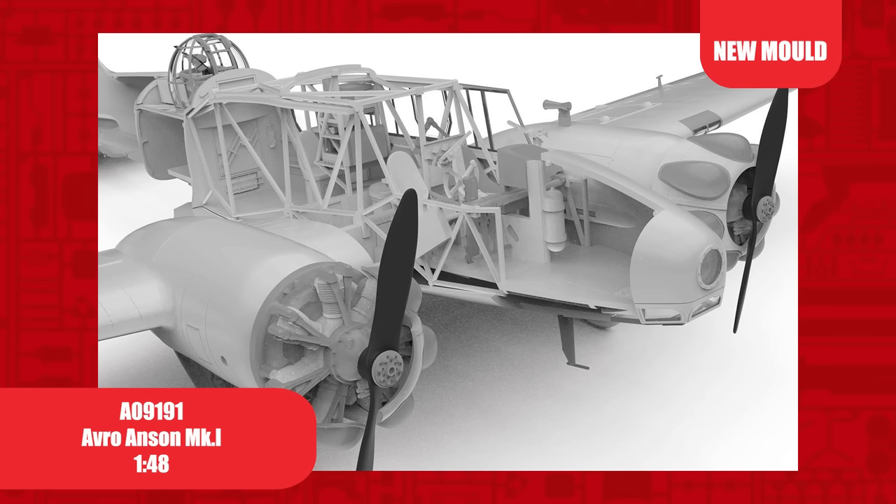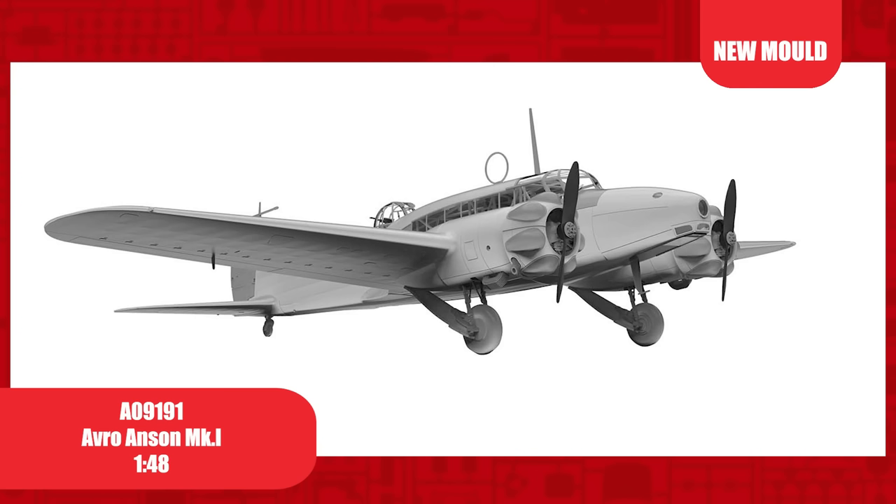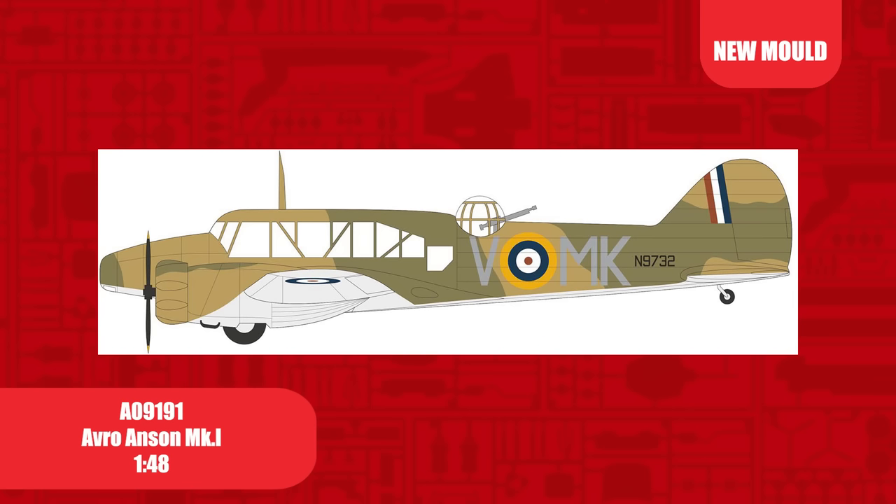The new tool Avro Anson Mark 1 in 1/48th scale — a highly detailed model kit with superb interior features. First introduced in 1936 and retired by the RAF in 1968, a total of 11,020 Ansons were built, with just shy of 7,000 being Mark 1s. The schemes included in this kit have been chosen to represent the wide variety of roles undertaken by the Anson during its service.